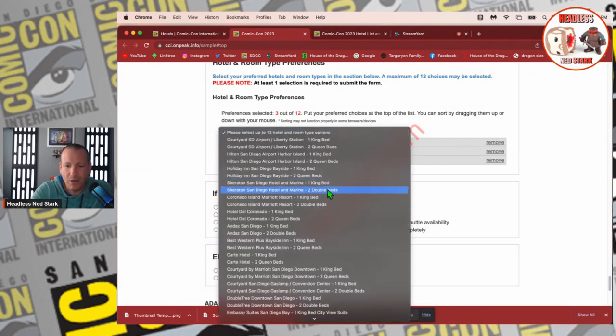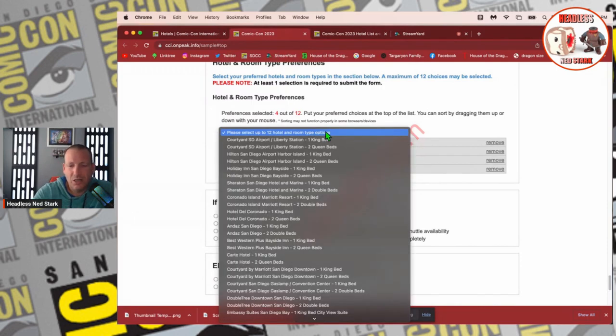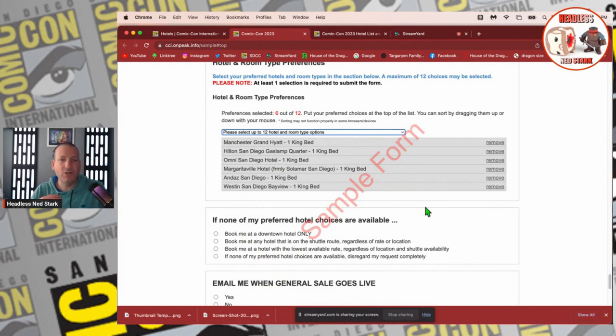Next choice is Margaritaville because the location is pretty nice. It says formerly Salimar San Diego — make sure you click the right room type, one king or two queens. Then I'm going to do Andes. And the last one I always throw the Westin in there just because it's pet-friendly and it's a little further away — it's always a good backup hotel. It's over by the Balboa Theater, about 0.6 miles from the convention center, so not bad.